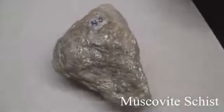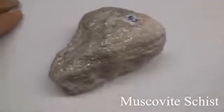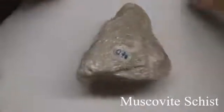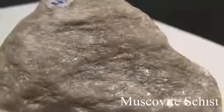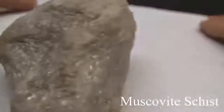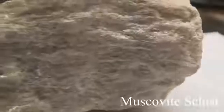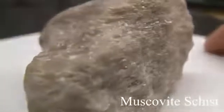Muscovite schist. The texture is medium to coarse-grained with a talc-like feel and flakiness. The structure is a schistose foliation — parallel alignment of flaky minerals making up 50%. The color is silvery white, gray, or yellow with brown tones from iron oxides. Hardness and ease of splitting depend on micaceous minerals present, which are soft from 1 to 3. Composition is named according to the most conspicuous foliation-producing mineral in the rock.